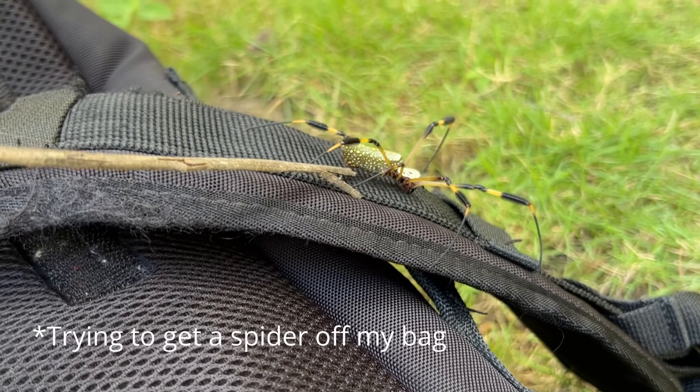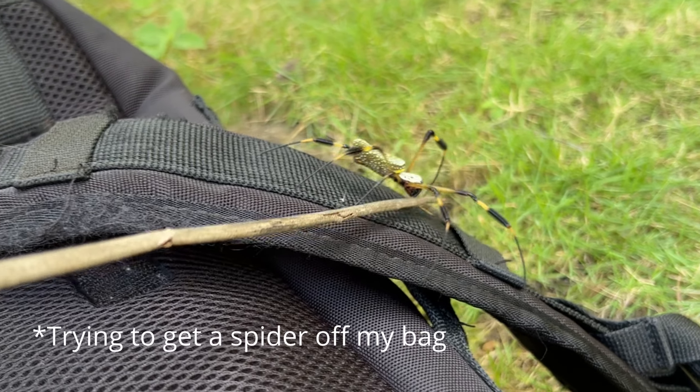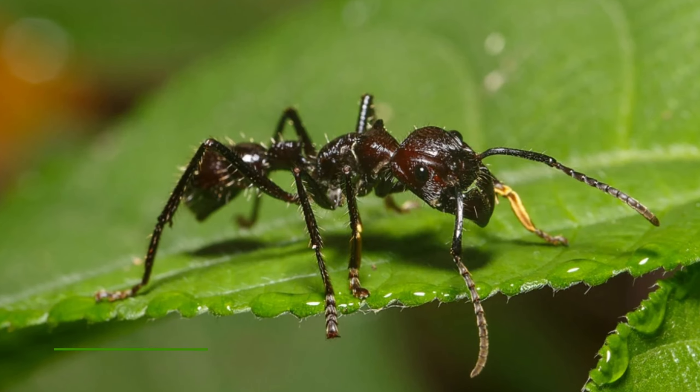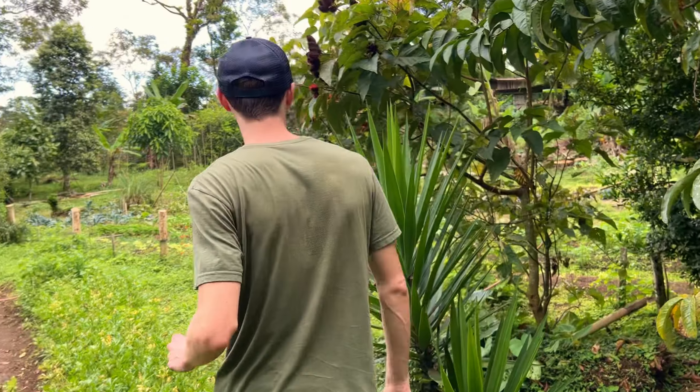In a tropical climate you have to consider snakes, spiders — bananas attract Brazilian wandering spiders. Another one the locals all talk about is the bullet ant, about that big, jet black, and solitary. They have the most powerful sting of any insect — 24 hours of pure pain, like being shot.